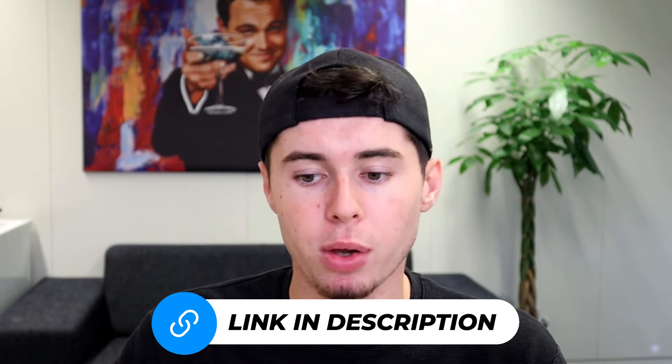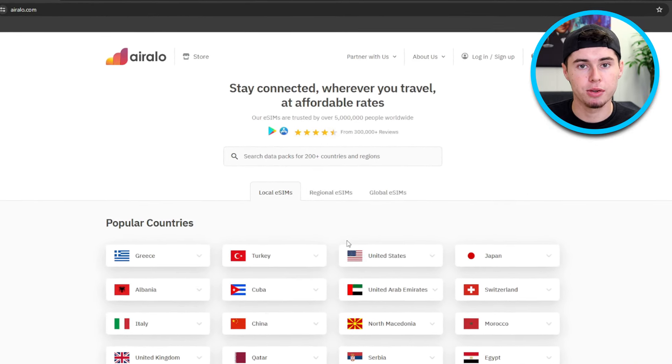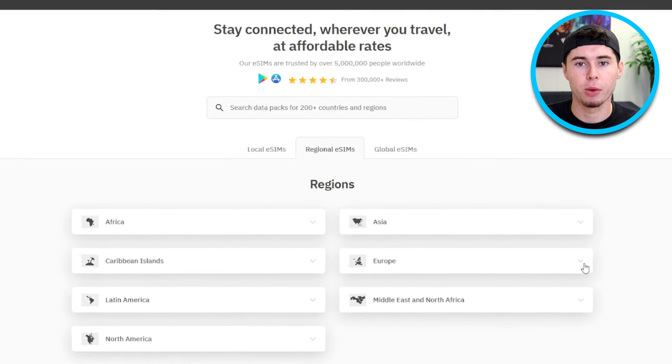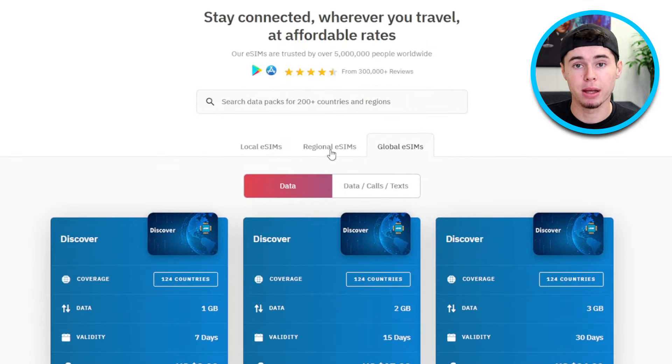There are several travel eSIM services available, but not all of them are created equal. I have personally tried many of them and found AirAloe to be a reliable option. When choosing a plan for your travel eSIM, you have three options to consider: local, regional, and global. With over 200 countries and regions to choose from, you can select a plan that fits your travel needs. A local plan is best for those visiting a single country, while a regional plan is more suitable for those traveling to multiple countries within a single region, such as Europe. A global plan is the most convenient choice for those planning a round-the-world trip. Keep in mind that regional and global plans may not include every country in a region, so it's important to ensure your destination is covered. Also, AirAloe processes payments in USD, meaning transactions might be different if USD isn't your local currency, so pick a payment option that minimizes fees and offers favorable exchange rates.